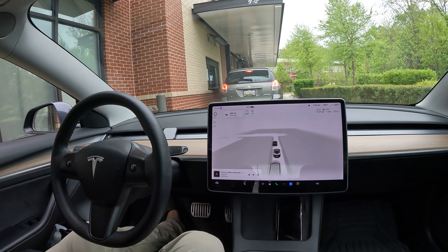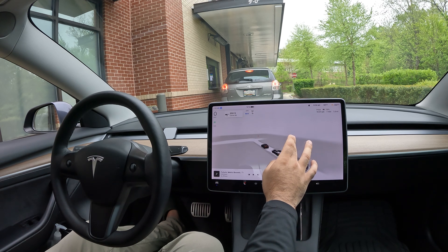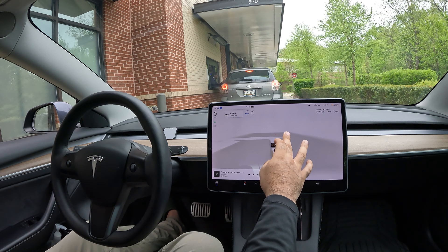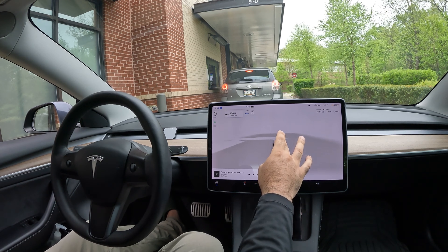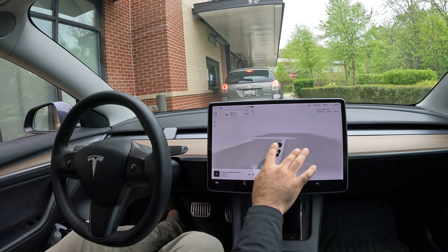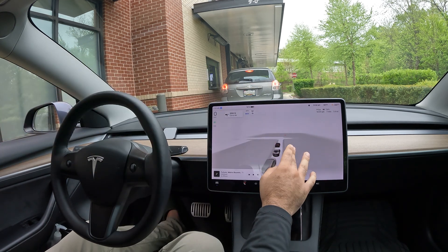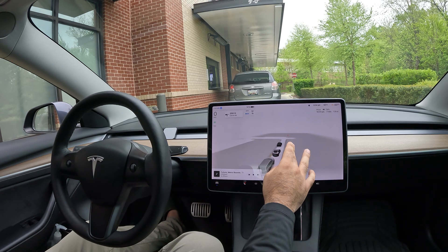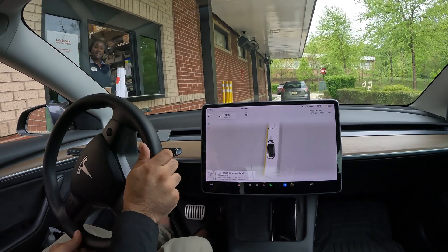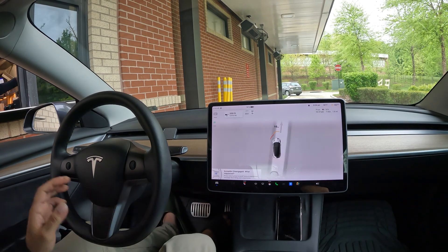Really cool — the way the visualization picks up the car in front of me, and the way it makes guesses about movement to decide what to display on the lights, is incredible. It even picked up the person in the drive-thru window. Look at that — the person in the drive-thru pops up, and I'm so far away from them for it to pick that up. FSD knows to move up, and it does — but we have to take over to grab the food.